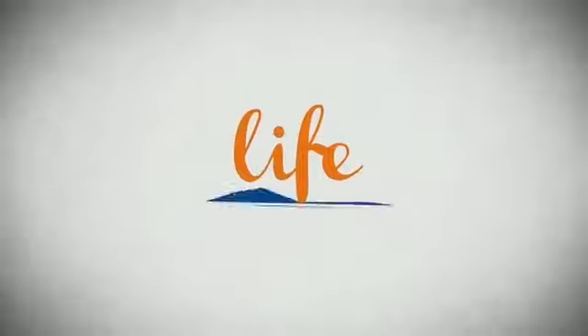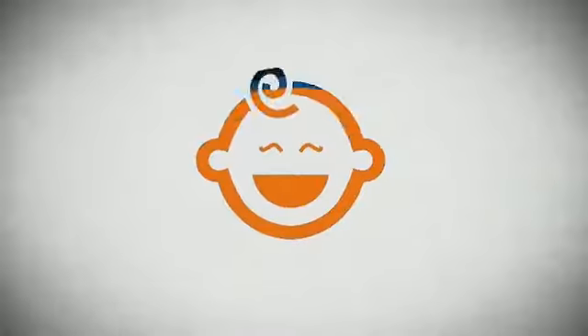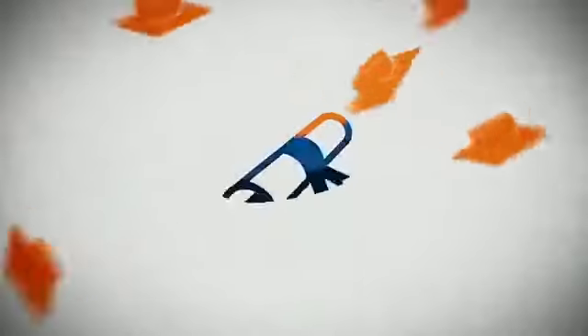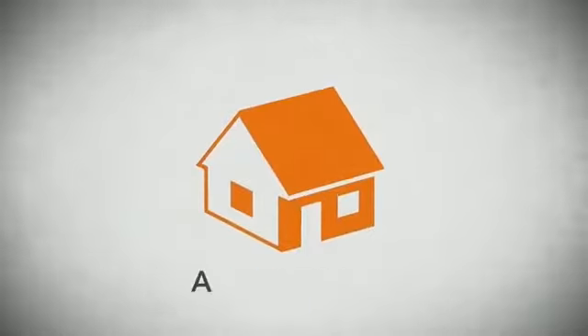Life. It's a long time to be certain about something. It's longer than you'll have any job, and longer than it takes a child to grow up and start their own family. Life is longer than it takes to get a college degree. It's longer than it takes to pay off a mortgage.